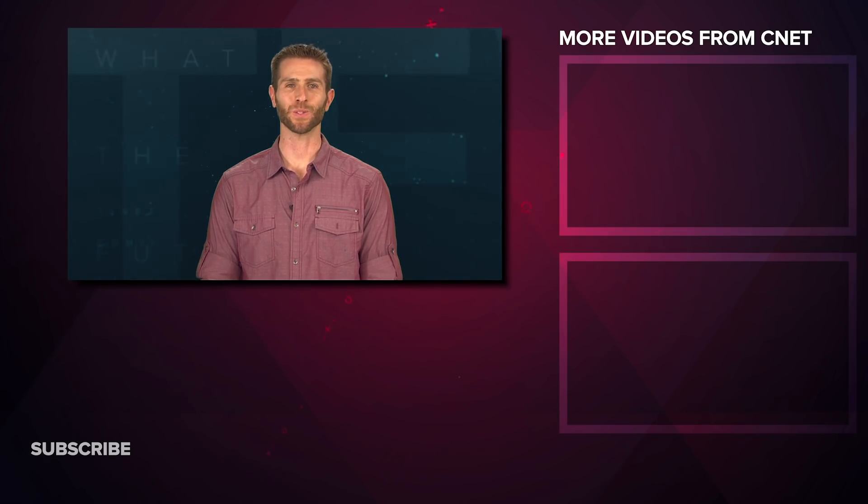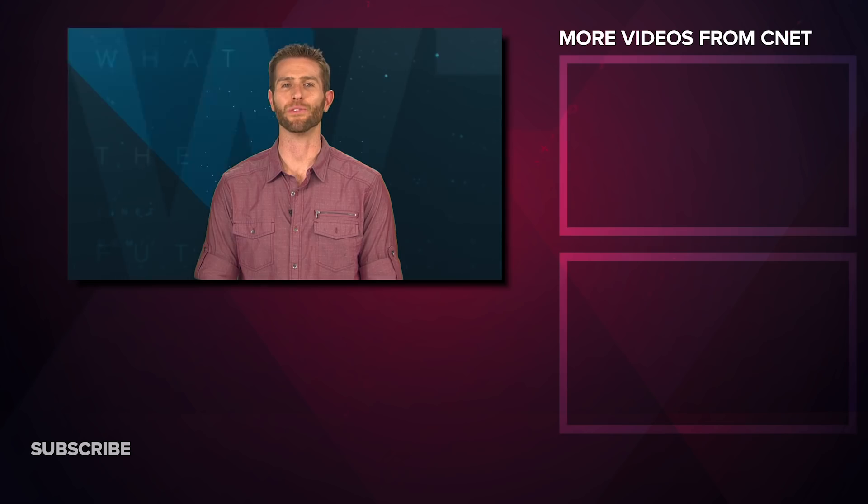What made you say WTF this week? Let us know in the comments. If you enjoyed this video, don't forget to give us a thumbs up and subscribe for more like it. That's going to do it for What the Future this week. I'm Andy Altman — I'll see you in the future.